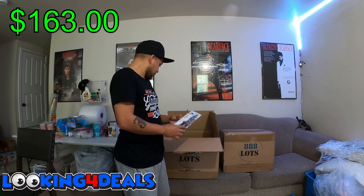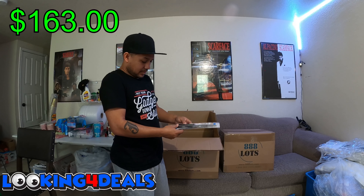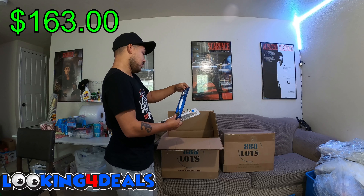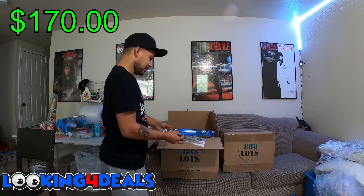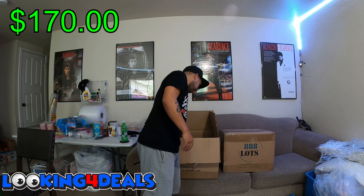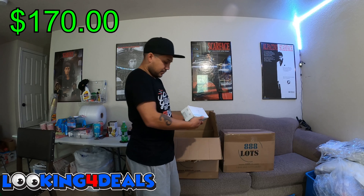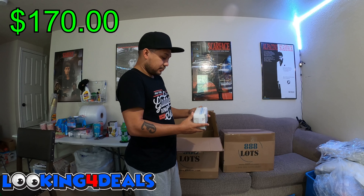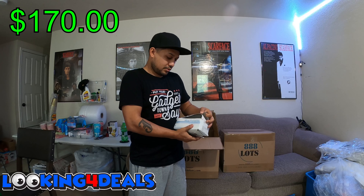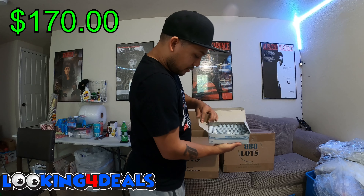We have stainless steel kitchen scissors — five dollars. Then something like a butter spoon — it has rust in it so I probably won't even sell that. Here we have the Ultra Pure Whip, 50 whipped cream chargers. This probably goes with the cream whip dispenser I got in the first case — that's what it is.